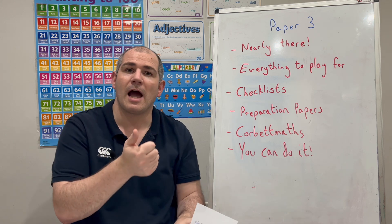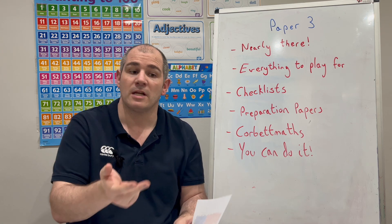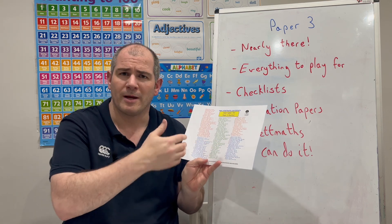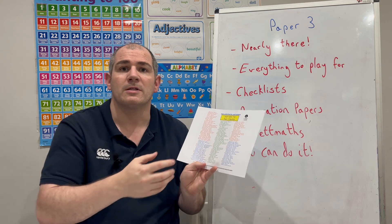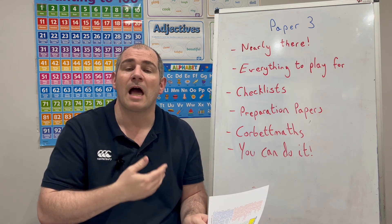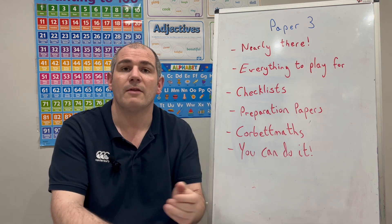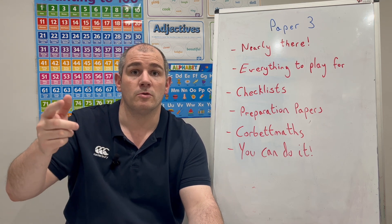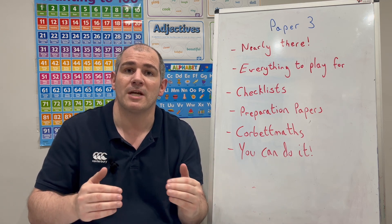So if you're studying for AQA Higher, or Edexcel Higher, or OCR Higher, or AQA Foundation, Edexcel Foundation, or OCR Foundation, I've made checklists that look like this. We've got all the topics on the GCSE Maths checklist there just to remind you to look through everything, and I've put stars beside some topics — those stars are the topics that haven't appeared that much, or haven't appeared at all on Paper 1 and Paper 2. If you go to Corbett Maths and scroll down to GCSE 2024 and go into whichever exam you're sitting, there's a checklist there for you — a paper-free checklist.